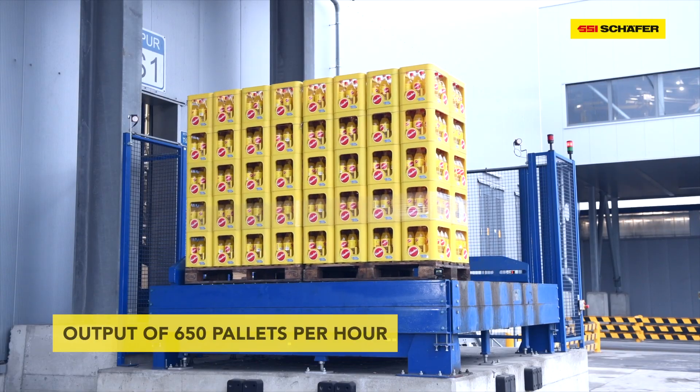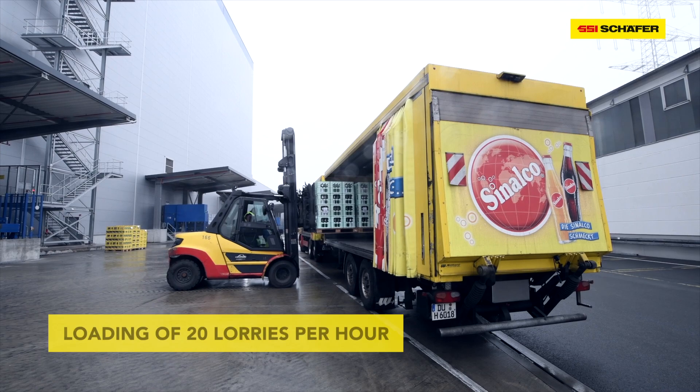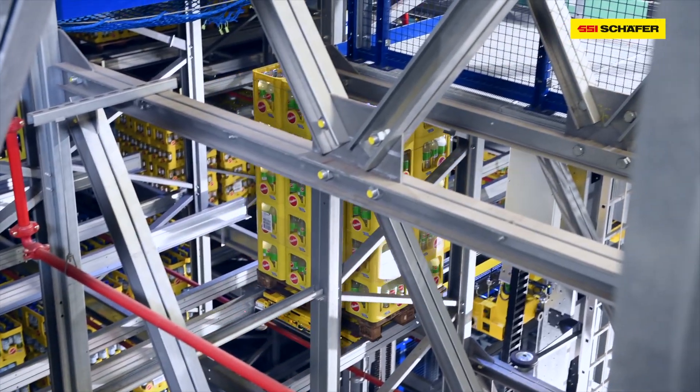With the High Bay Warehouse, we have opened the door to a new era of logistics for Rheinfelskoelen. The output of 650 pallets per hour is a real force within the industry. It means we can load 20 lares per hour, which also means we are well prepared to handle the summer rush.